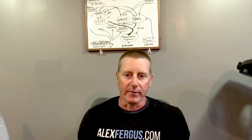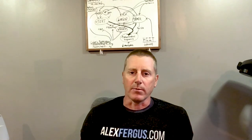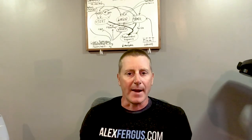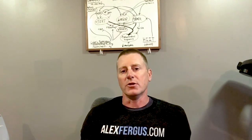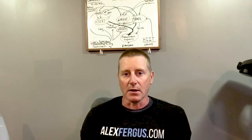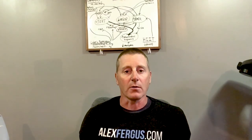A second colleague at alexfergus.com, similar age and lifestyle profile, also did not experience anything of note while taking the supplement. However, a third colleague took it to see whether it could impact their fibromyalgia, and this individual stated that after four weeks of usage, it was mind-blowing — an incredible experience.